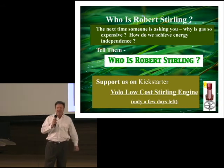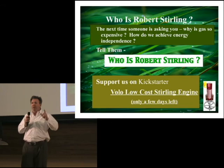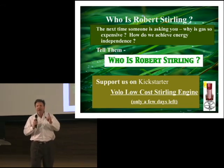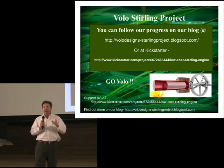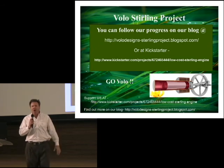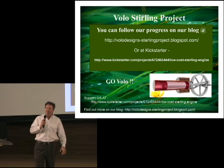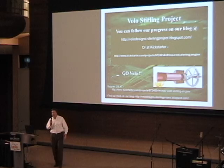Next time someone says to you, 'Why is gas $4.50?' tell them: who is Robert Sterling? Next time someone says, 'How do we get to energy independence?' tell them: Robert Sterling. Our project is on Kickstarter. You can follow us on our blog and see how our progress is coming along. We'd love to get your support for the whole Sterling engine project. Thank you so much.